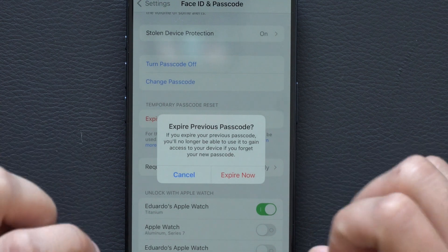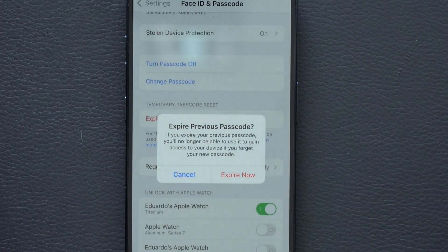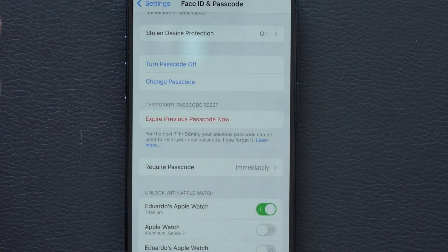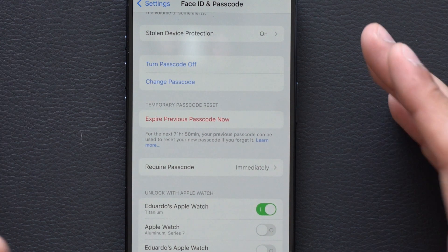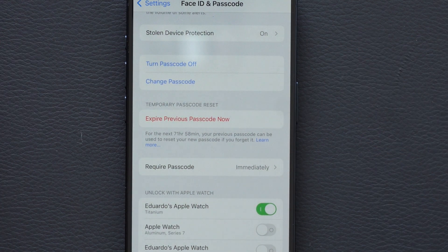You can press on here and it will manually forget the previous password. This way, anybody you want to block from accessing your iPhone will no longer have access, even if they enter the old password.